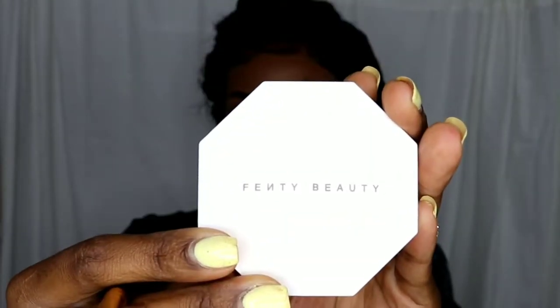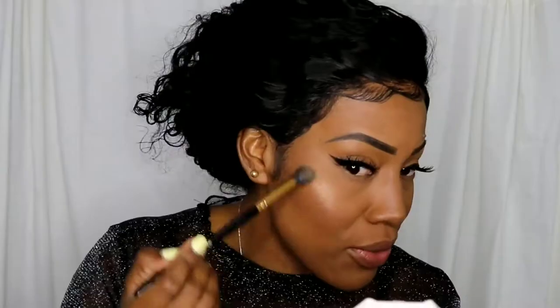To highlight my cheekbones I'm going to use this brush and the Morphe highlighter. It sounds pretty — I love it, I love it!